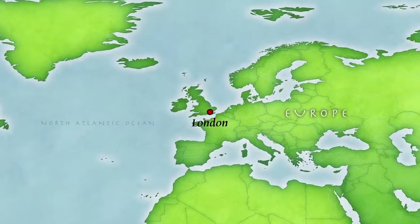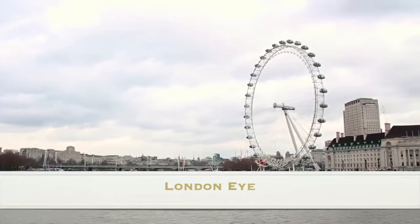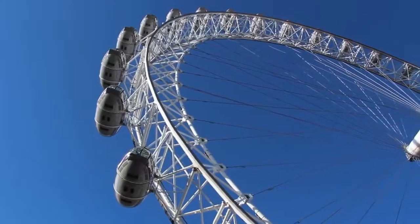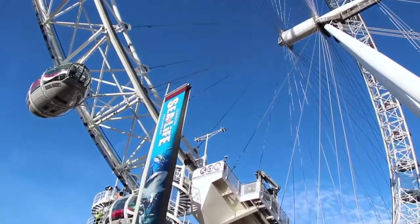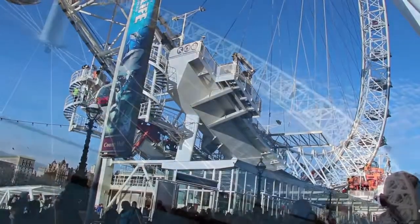London is the capital of England and was built along the River Thames. The tallest structure along the banks of the River Thames, and one of the newest, is the London Eye. Constructed using parts from all over Europe, this 443-foot tall Ferris wheel has 32 air-conditioned pods, each representing one of the 32 boroughs of London.